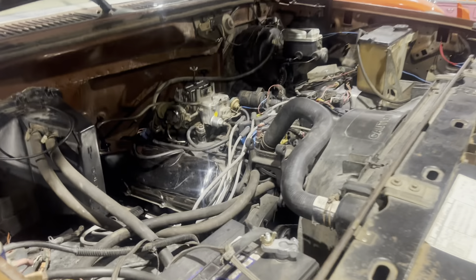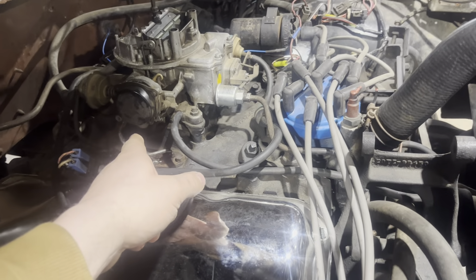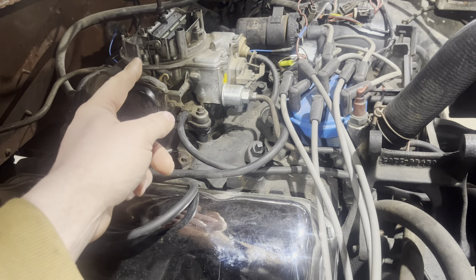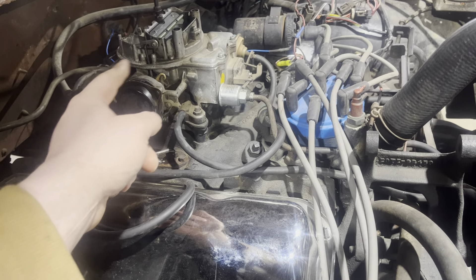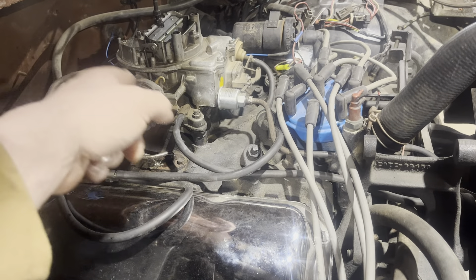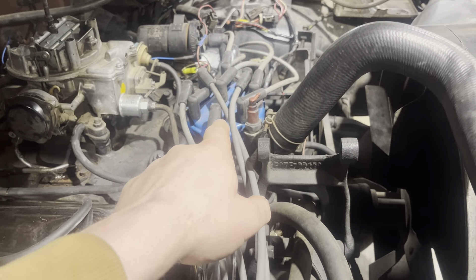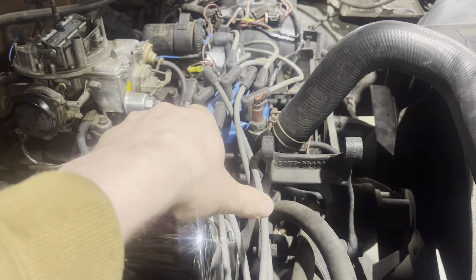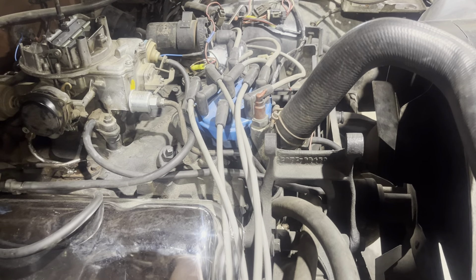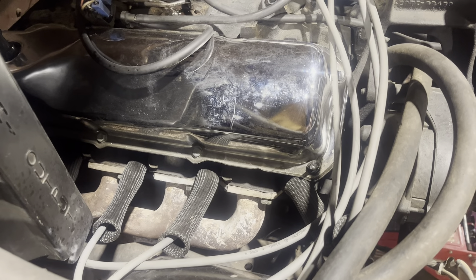There's some craziness that had gone on with the carb. He'd taken the vacuum stuff all off and built a bracket up there and had one of those lawnmower choke cables running back into the cab. So we delete-kitted all of that — don't need that. It was not where it needed to be, so it is now.